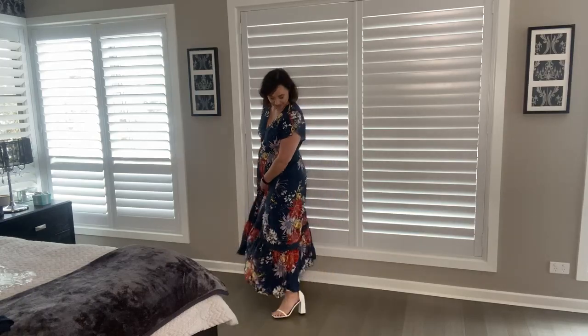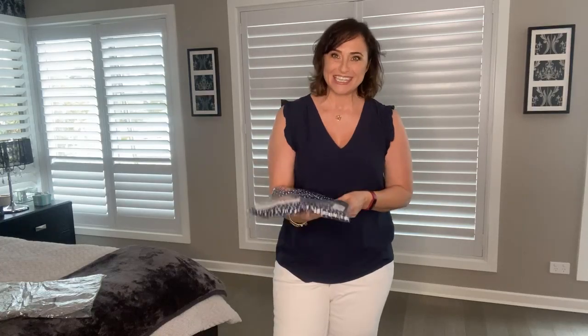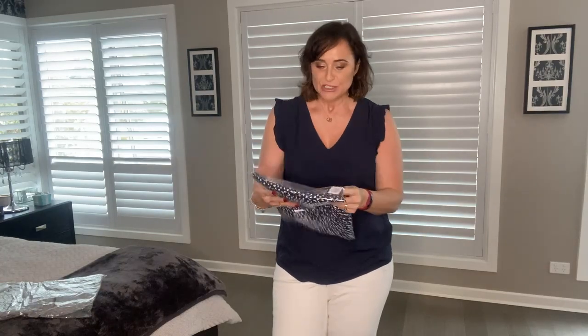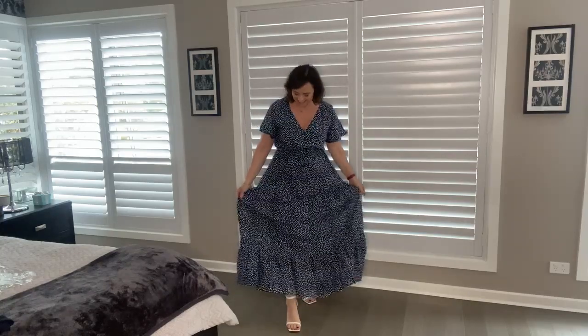The third item is another maxi dress. I do like maxi dresses when they're fitted at the top — I find them quite flattering on my frame. This is the Lola Belle maxi dress, and another winner. I love blue and white together. This dress has a blue background with little blue and white drops. It sits well on the smallest part of my body at the waist, then flows down to create a lovely silhouette.